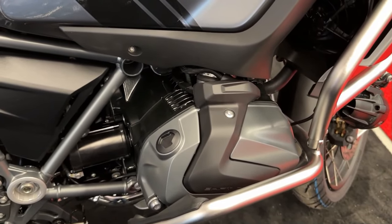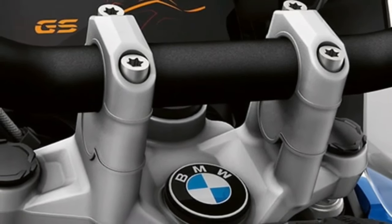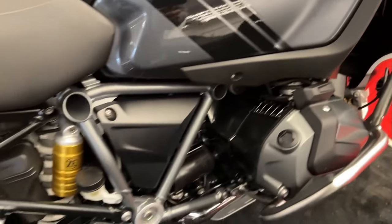Despite its powerful engine, the R1250GS Adventure is engineered for efficiency, featuring optimized fuel consumption to maximize range during long-distance rides.